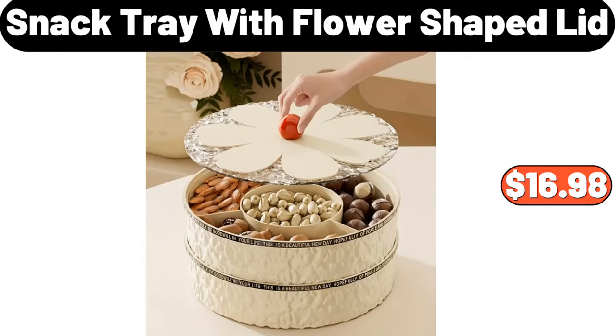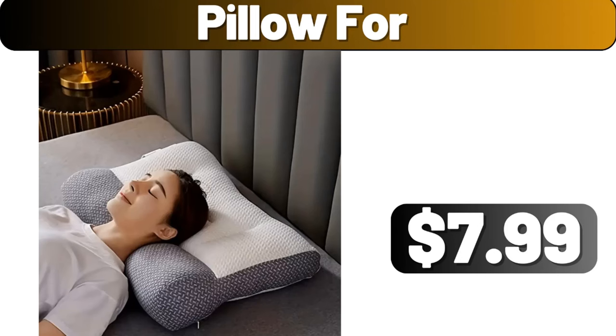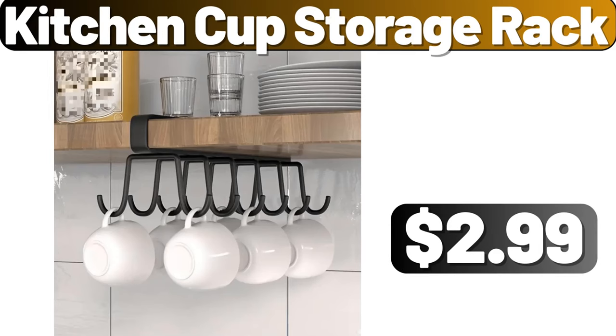Snack tray with flower-shaped lid, $16.98. Pillow 4-pack, $7.99. Kitchen cup storage rack, $2.99.